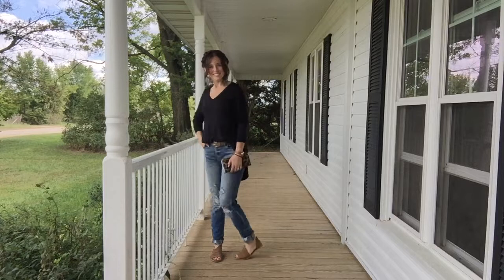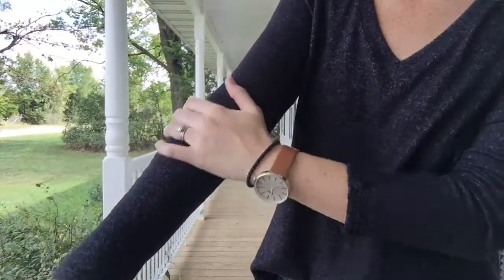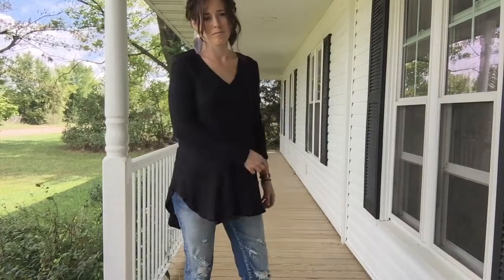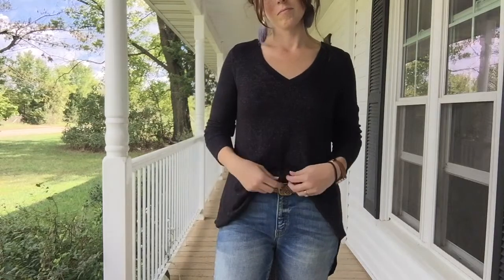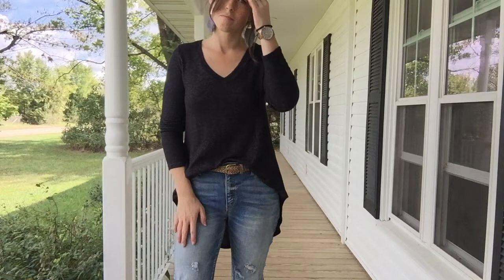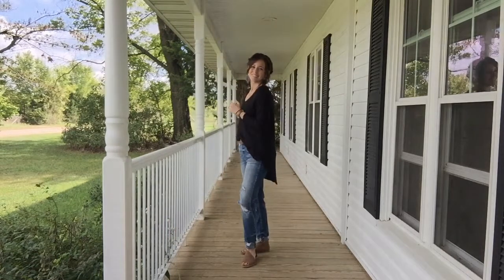I wanted to bring back that black brushed sweater we talked about earlier over the white basic blouse. It is so incredibly soft, and of course softer when you don't have something layered underneath it. I love the length of it — it would be great with leggings, but it's also really cute tucked into your denim. So many different ways to style this one. I paired it here with my belted boyfriend jeans, the open-toed flat, and the feather earring.